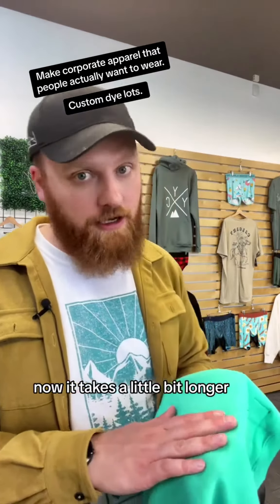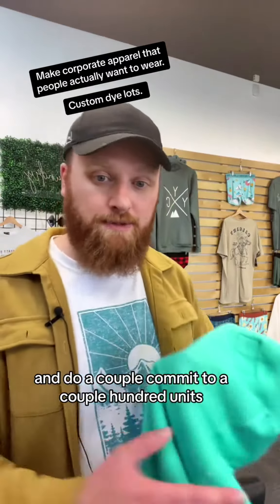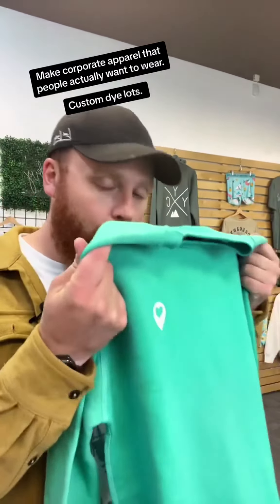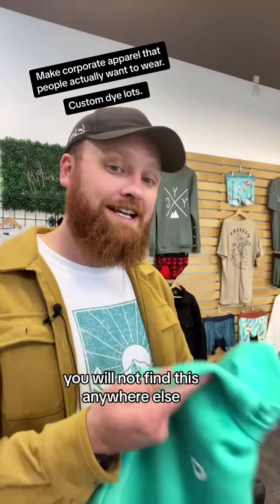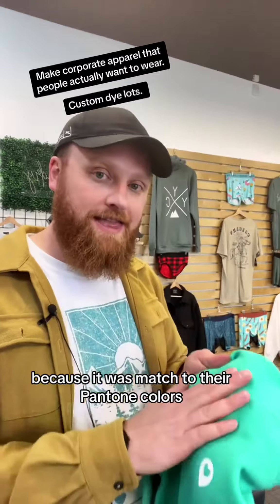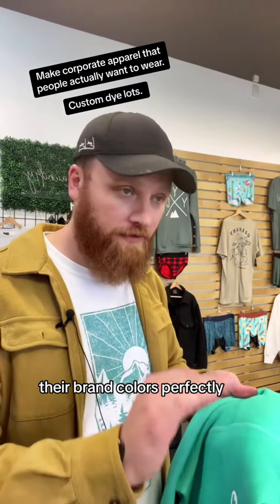Now it takes a little bit longer — it takes about eight weeks. You've got to commit to a couple hundred units. But what you get is a sweater that is completely unique, one of a kind. You will not find this anywhere else because it was matched to their Pantone colors.